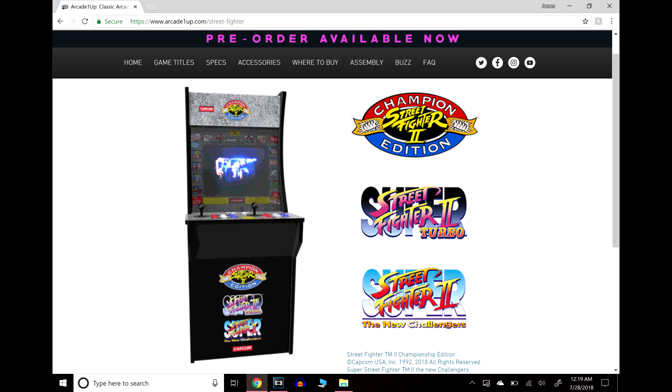The next cabinet — my favorite and the one I definitely had to get — is the Street Fighter 2 cabinet. This comes with Street Fighter 2 Champion Edition, Street Fighter 2 Turbo, and Street Fighter 2: The New Challengers. I would have liked to see Hyper Fighting on here — I'm a big Hyper Fighting fan — but those are the three games in this cabinet. It would have been nice to see another one thrown in, like the original Street Fighter 2, because I believe this is the only cabinet that has three games instead of four.